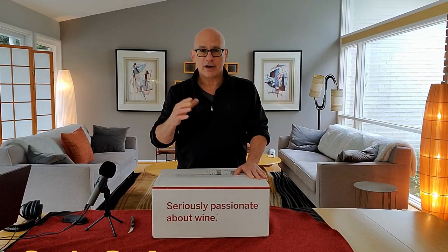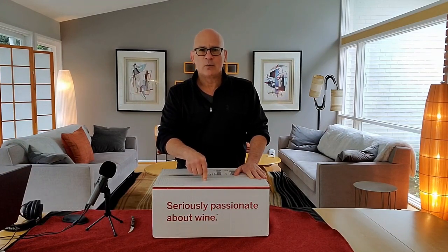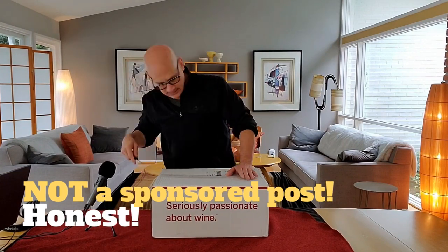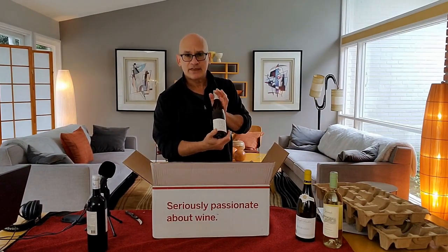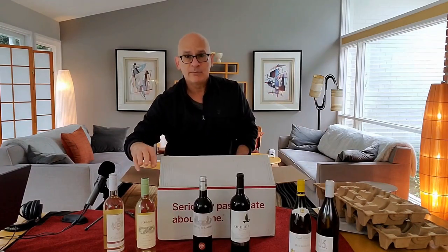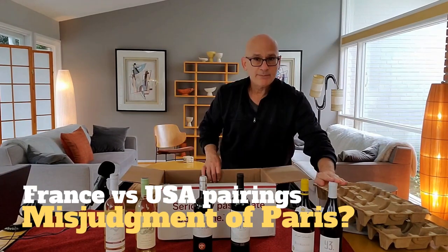Hi everybody, welcome! Today we are going to continue with our unboxing theme — we're going to unbox this wine. This is my latest delivery from the Wine.com picked wine club. I've been getting some pretty decent wines. It's a white burgundy, Jacks Vineyards Y3 Chardonnay from Napa. We've got two Sauvignon Blanc-based wines, a California Cab, a Bordeaux, and a Glen Napa Chardonnay.